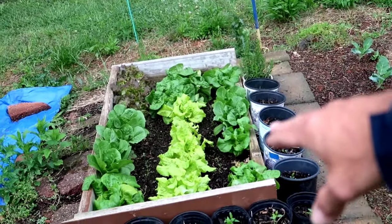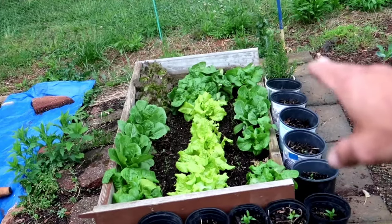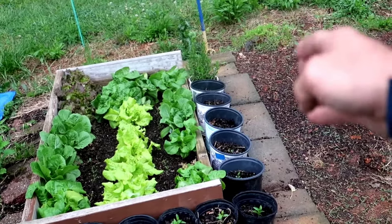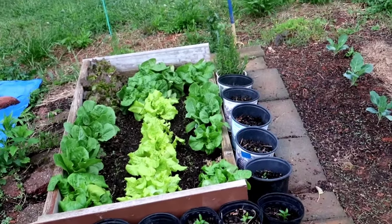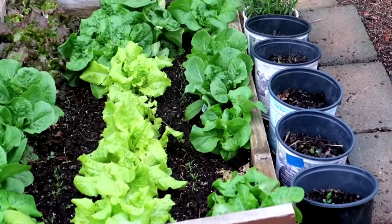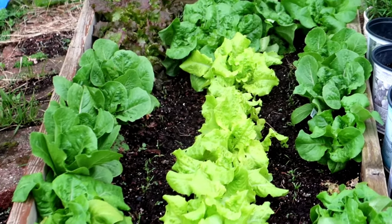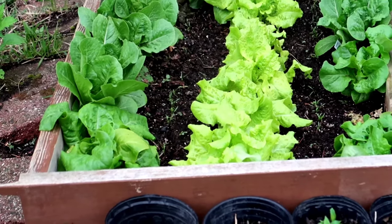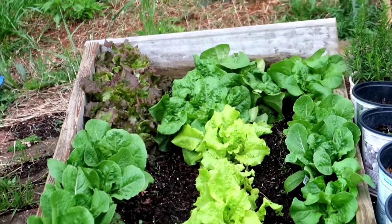Here's her lettuce — she's got three different types: a romaine, a leafy lettuce, and a lettuce bib. And right in between the lettuce, you can just barely see them popping right now, are carrots. There's carrots popping right between the lettuce.